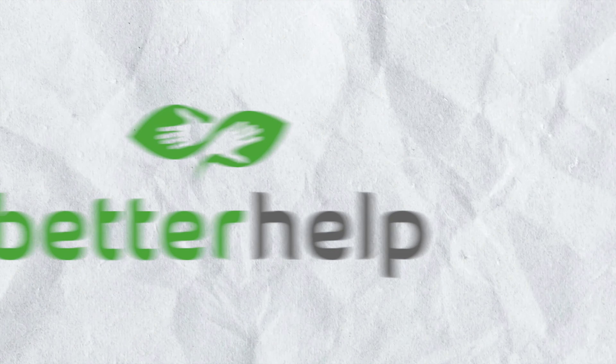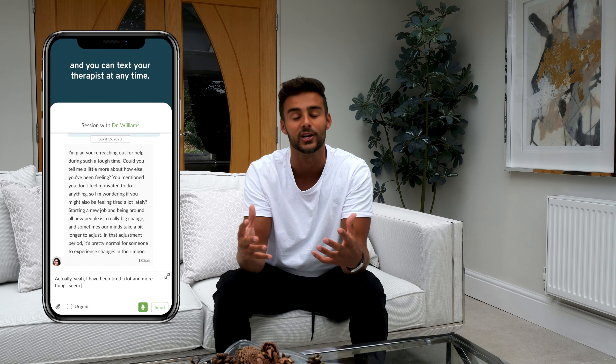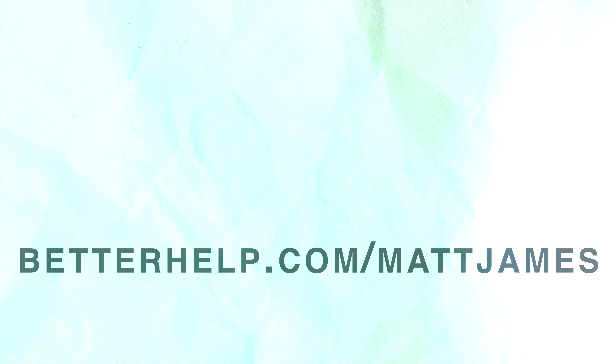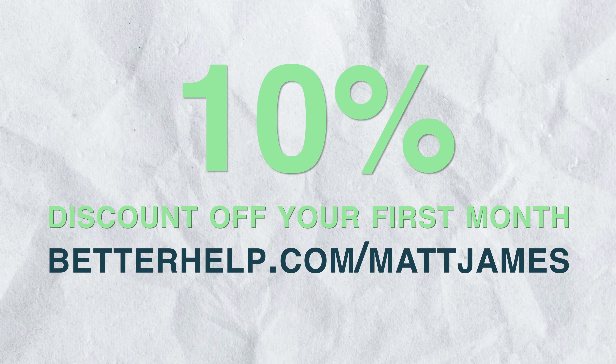I want to take a minute to talk about something really important — our mental health. Today's video is made possible by a paid partnership with BetterHelp. I used to think therapy was only for those with clinical diagnoses, but I've come to realize we can all benefit from a little extra support. Therapy isn't just about getting help when things are falling apart; it's about gaining perspective and learning strategies to deal with challenges and ultimately becoming the best version of ourselves. BetterHelp's mission is simple: making therapy more accessible to everyone. You answer a few questions and they match you with a credentialed therapist. You can connect through phone, video, or text, and if you don't feel a strong connection you can change therapists at no extra cost. Click the link in the description for 10% off your first month.